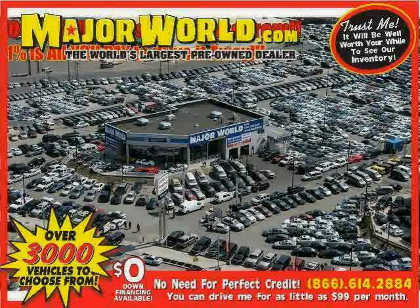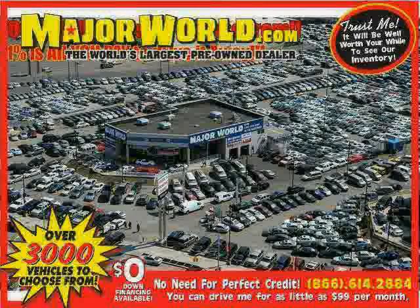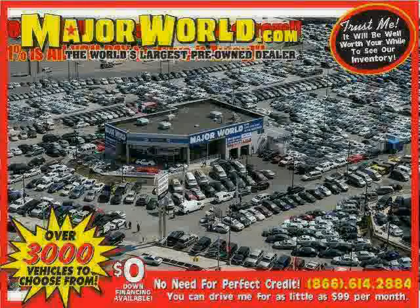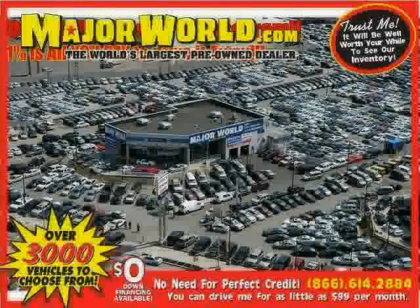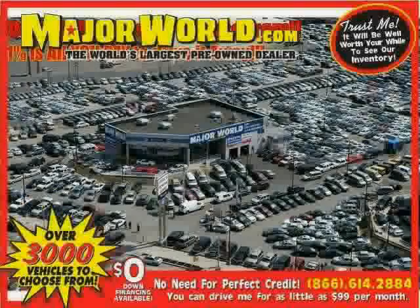Look at this 2006 Honda Pilot equipped with power door locks, third-row seat, rear air conditioning, rear head air bag, stability control, brake assist, four-wheel drive, traction control, air conditioning, vehicle anti-theft system, four-wheel anti-lock brakes, and power windows. The low, low mileage of 45,032 miles makes this Pilot an easy choice for you.